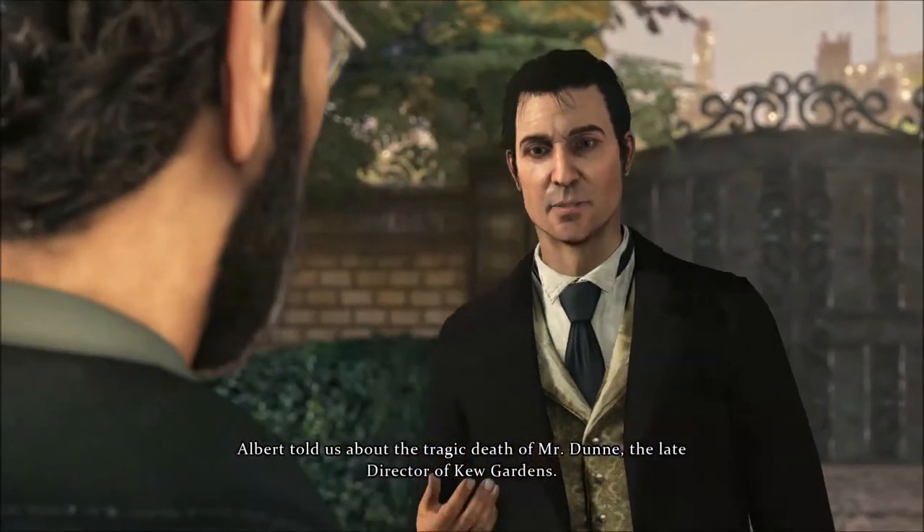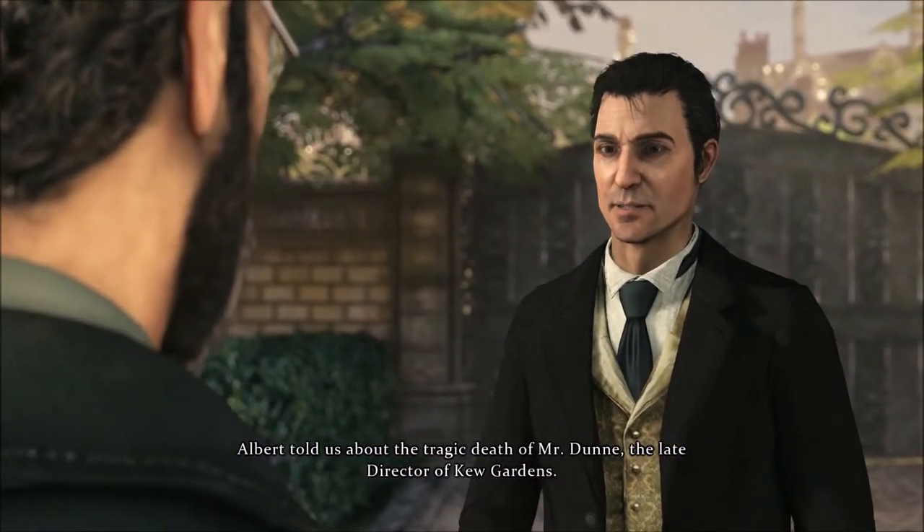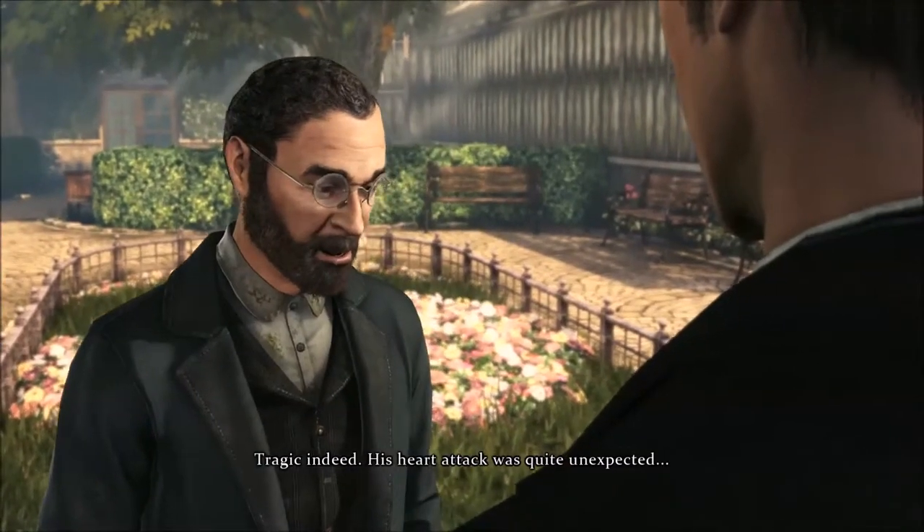Albert told us about the tragic death of Mr. Dunn, the late director of Kew Gardens. Tragic indeed. His heart attack was quite unexpected.